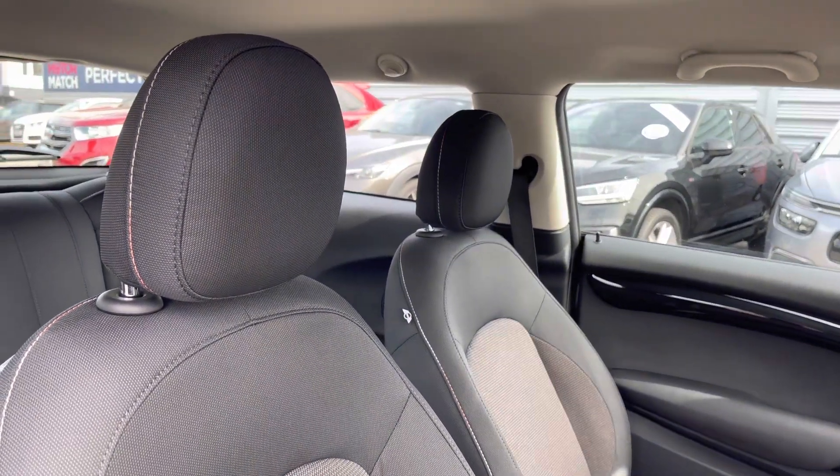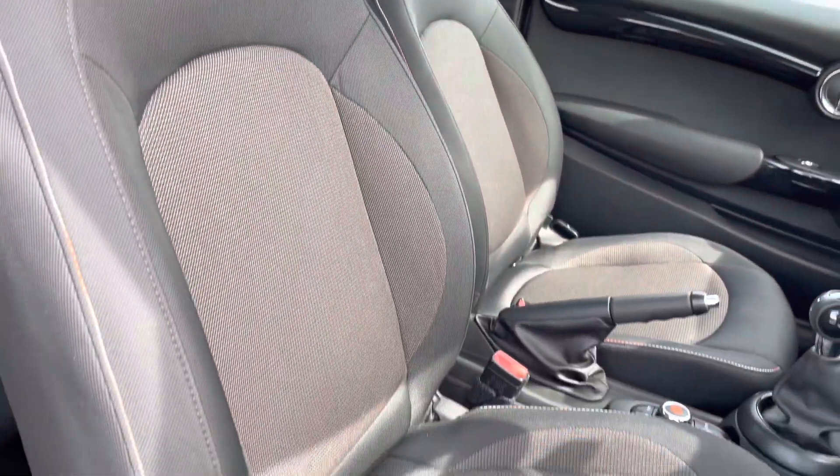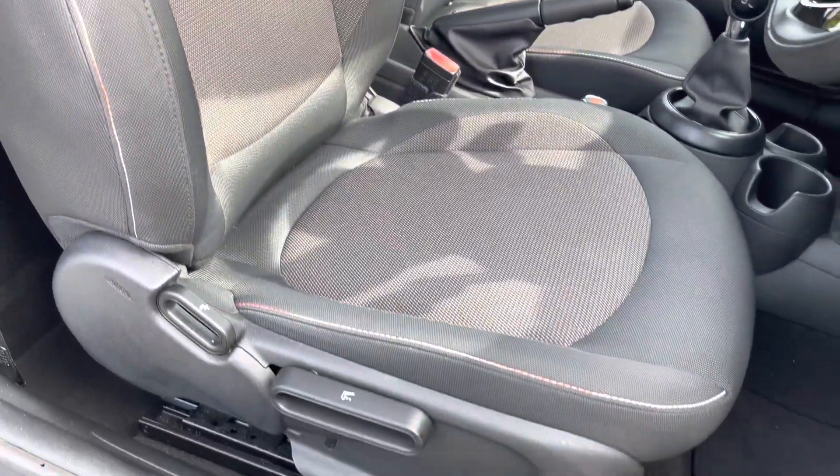Here up front you'll find your leather wrapped steering wheel, and you do have plenty of adjustment in the driver's seat so you can easily find the perfect driving position and be sure you're comfortable.